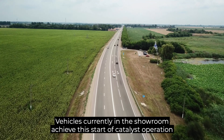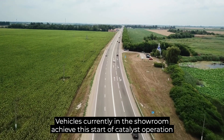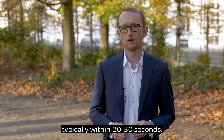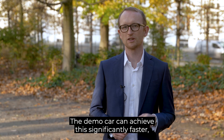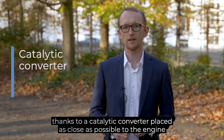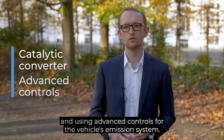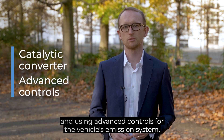Vehicles currently in the showroom achieve this start of catalyst operation typically within 20 to 30 seconds. The demo car can achieve this significantly faster, thanks to a catalytic converter placed as close as possible to the engine and using advanced controls for the vehicle's emission system.